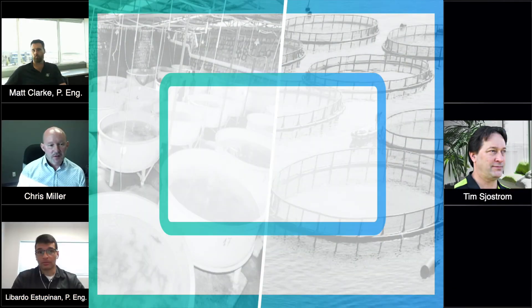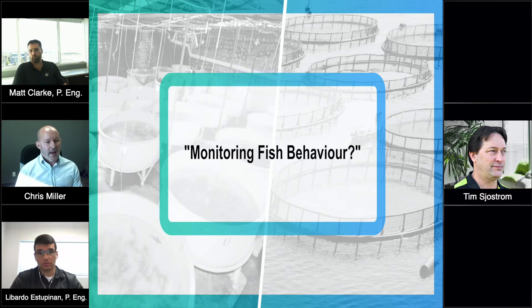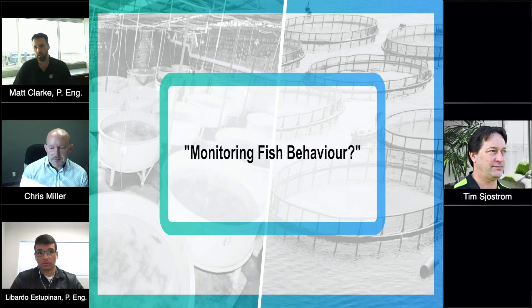Maybe this is the subject for our next webinar because I'm very interested in artificial intelligence and machine learning and how that would actually be incorporated into fish farm systems. Can you speak to that? You alluded to the fact that it would be able to monitor fish behavior — can you expand on that just a little bit and how that works?